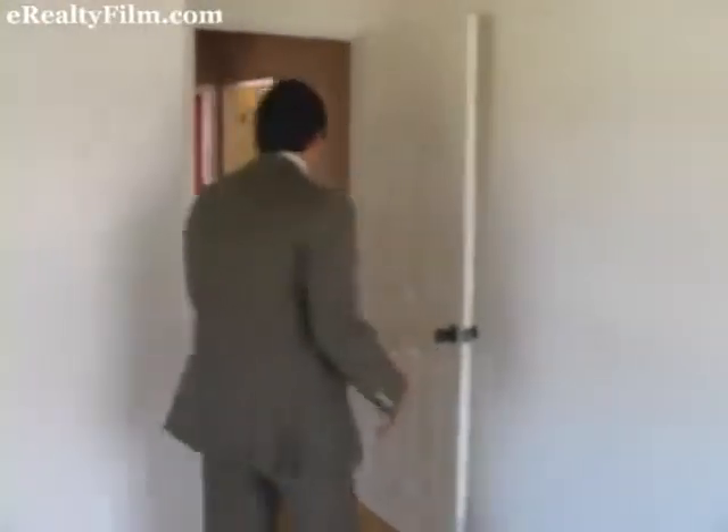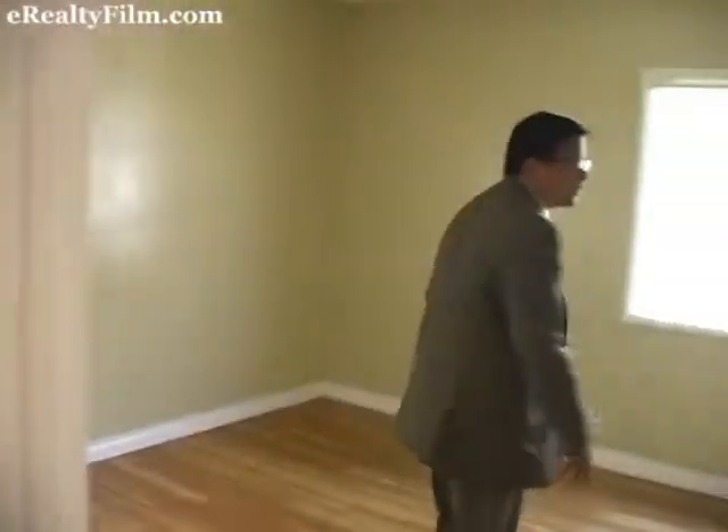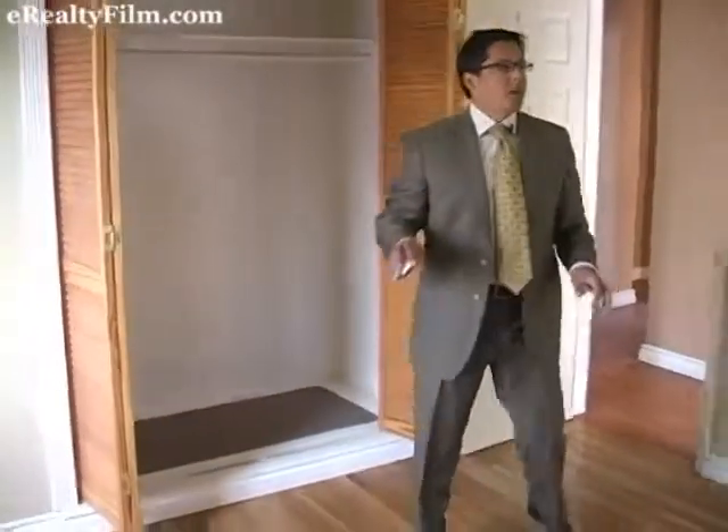Bedroom two is actually the largest of the three bedrooms. This has double-sized closet space — come and take a look at this. And more of these natural light windows as well.